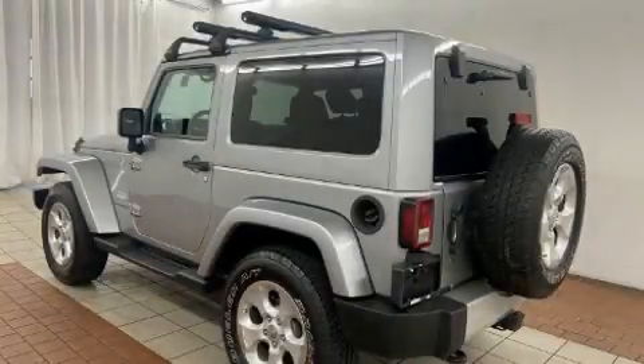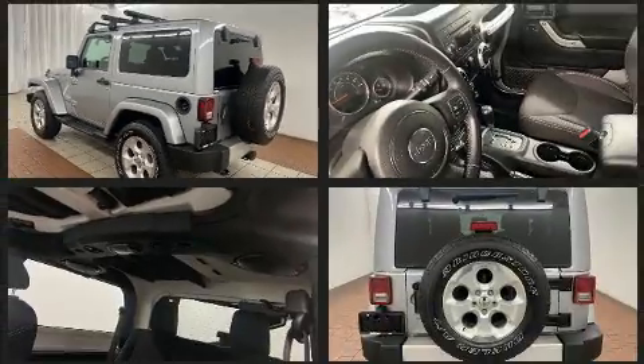Experience driving perfection in the 2014 Jeep Wrangler. It features an automatic transmission, four-wheel drive, and a refined six-cylinder engine.